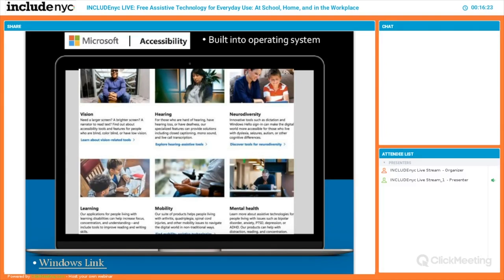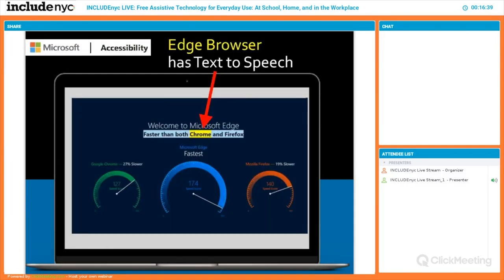Right now in Microsoft's accessibility tools you'll find support for vision, hearing, neurodiversity — helping kids with different ways of approaching learning — mobility, and even for people with mental health issues, these tools can support focus and getting through the day. Microsoft has even altered their Edge browser so it can read anything on the page and remove all advertisements, cleaning it up and reading it to the person.